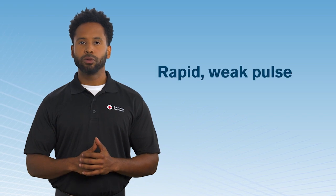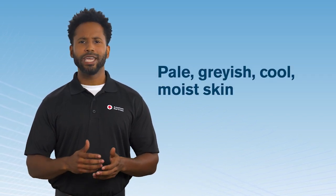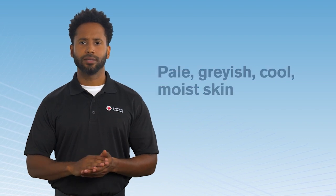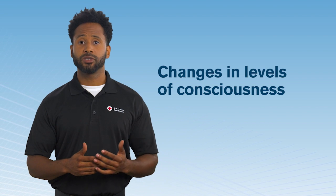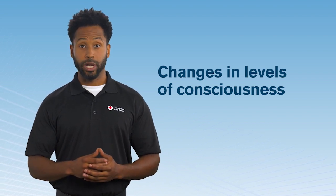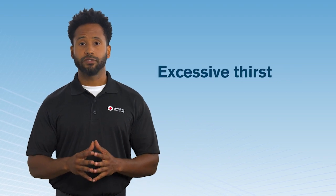Signs and symptoms of shock include a rapid, weak pulse, rapid breathing, pale, grayish, cool, moist skin, changes in levels of consciousness ranging from unresponsiveness to confusion, restlessness or irritability, nausea or vomiting, and excessive thirst.